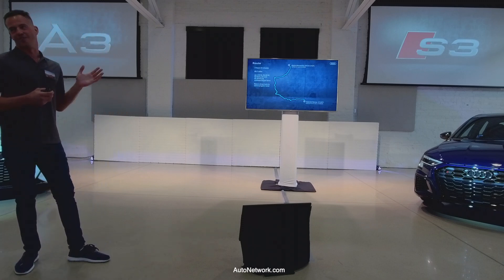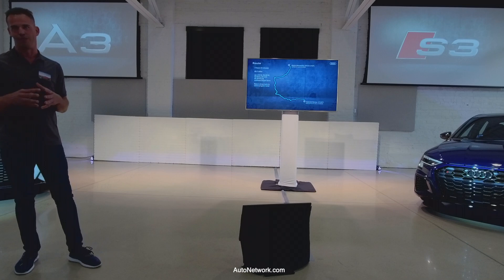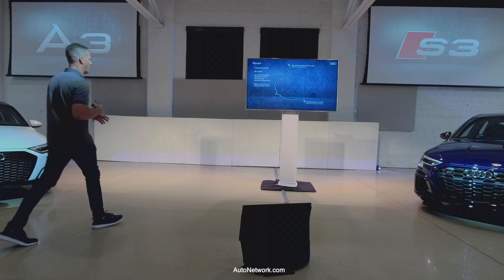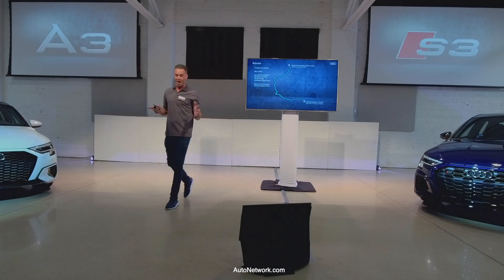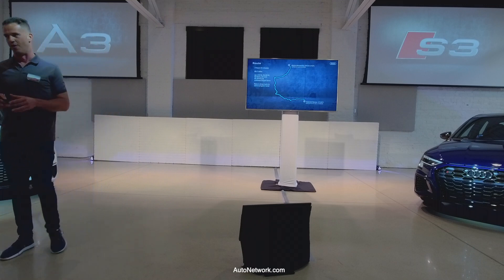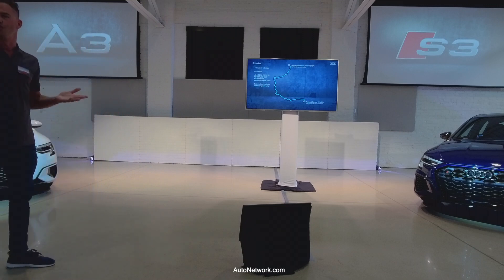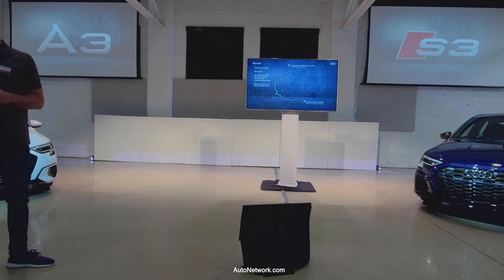The team worked really hard to optimize your opportunity with the A3 and the S3 on this route. There's plenty of curves and plenty of opportunities for photos. Right in the middle there is a spot called Netherlands where the team took some amazing photos of these products — you'll see that about halfway through the drive. Two-thirds of the drive takes you right through the Rocky Mountains, right through some of these canyon roads — really the perfect landscape for the A3 and the S3.